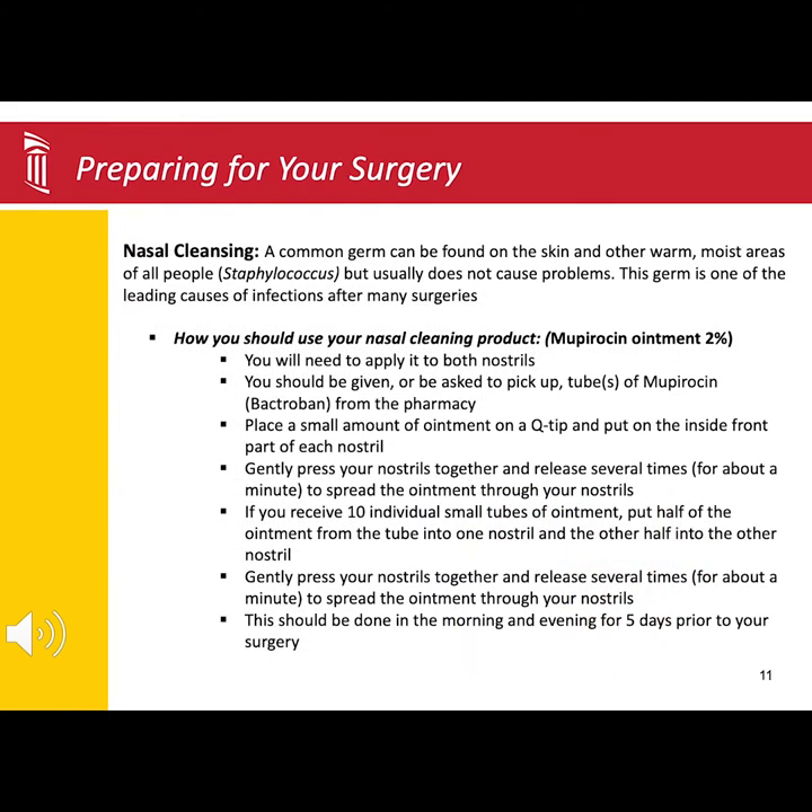Another way to help reduce your risk for infection after surgery is applying the Mupirocin ointment to both nostrils twice a day for five days before your surgery. This ointment is a prescription medication that a surgical team member will call into your pharmacy or provide you with a paper prescription.